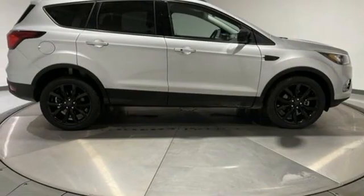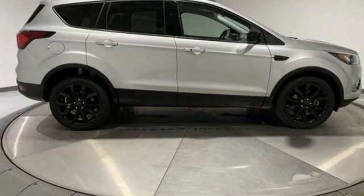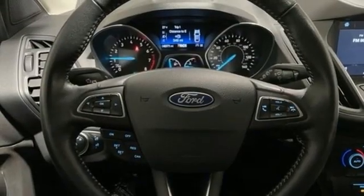AppLink, Apple CarPlay and Android Auto, sync voice activation, active grille shutters, FordPass Connect Wi-Fi hotspot, and EcoBoost engine.